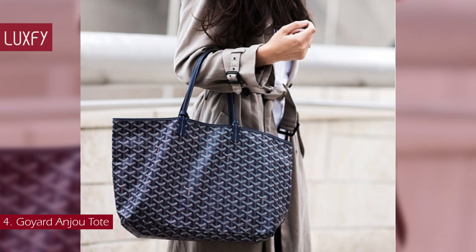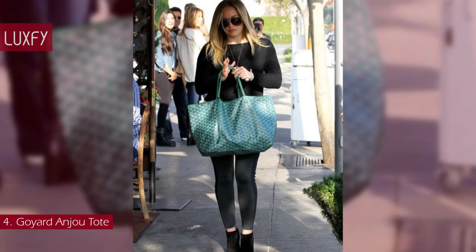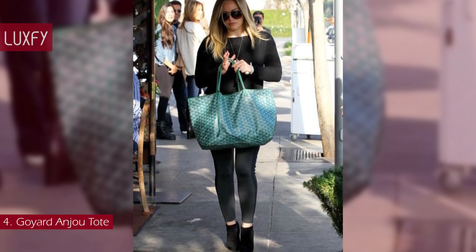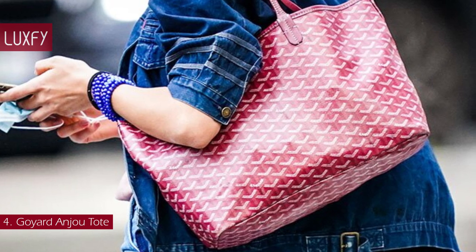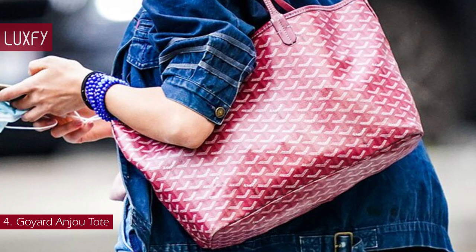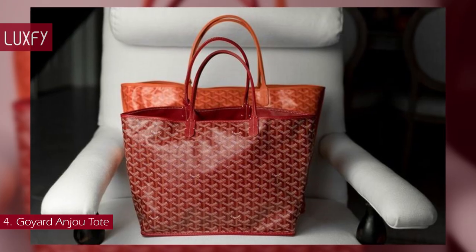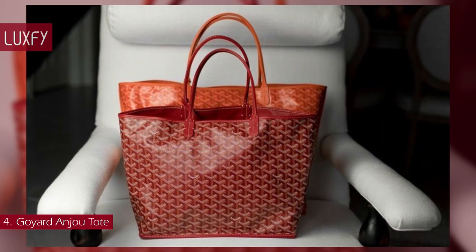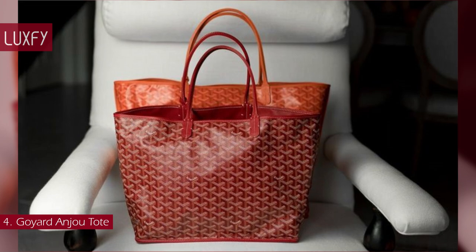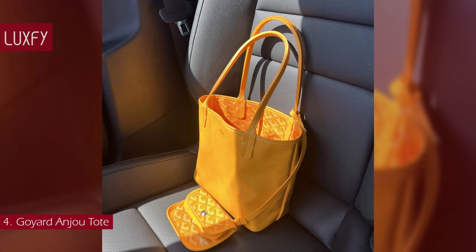As the Duke of Anjou was St. Louis' brother, so the Anjou bag is the little brother to the iconic Goyard St. Louis bag. The Goyard Anjou bag holds up to 84% of the original retail price on resale, making it also a great investment. While the style comes in three different sizes — Mini, PM, and GM — the Mini Anjou proves to have a higher resale value. The Anjou PM is sold for around $3,550.